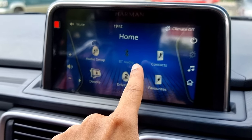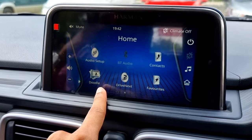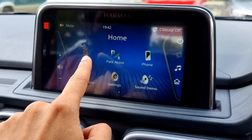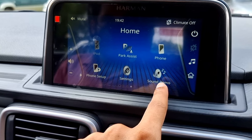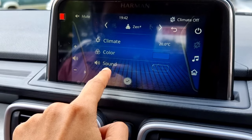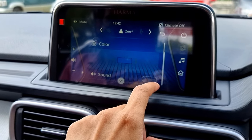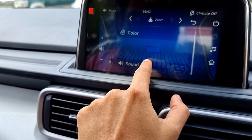Going back, we have Bluetooth audio, contacts, doodle, DriveNext, and favorite options. By swiping again we have iPod, park assist, phone, phone setup, settings, sound demo, and theme option. Inside themes we can find the climate control, color, and sound options. Currently only blue color is available and they may add more colors in future updates.